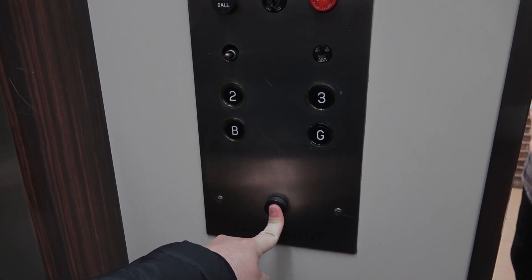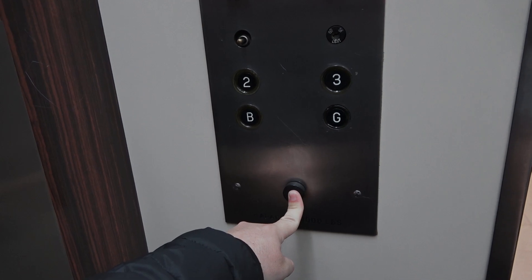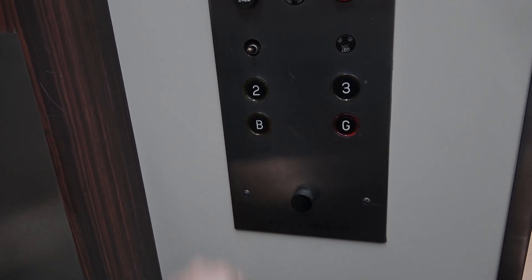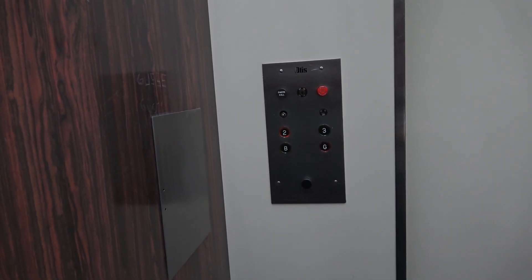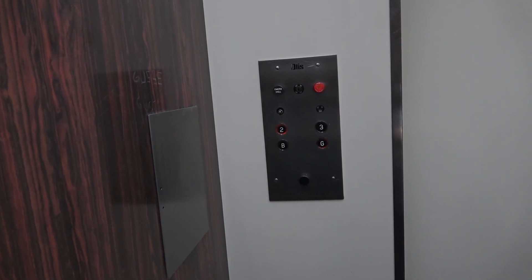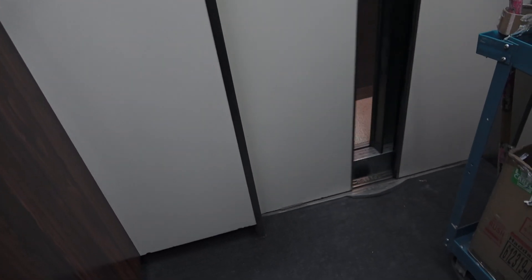I got the door. Where are you headed to? What floor? Two? Okay. Thank you. You have a wonderful day, sir.